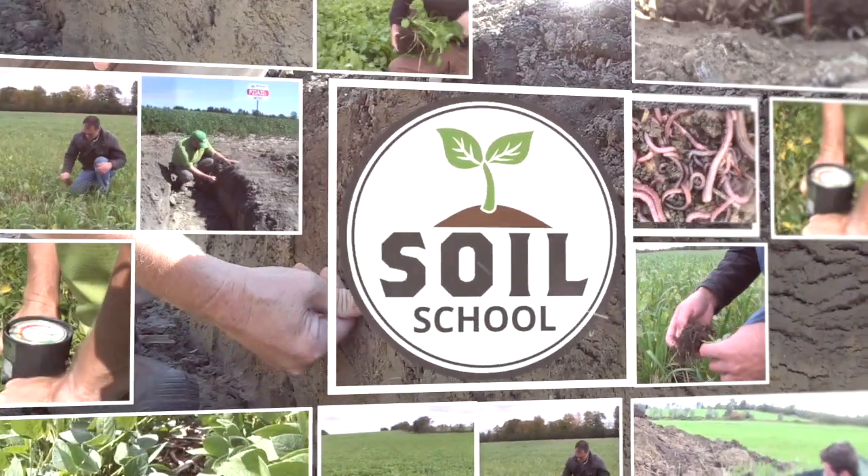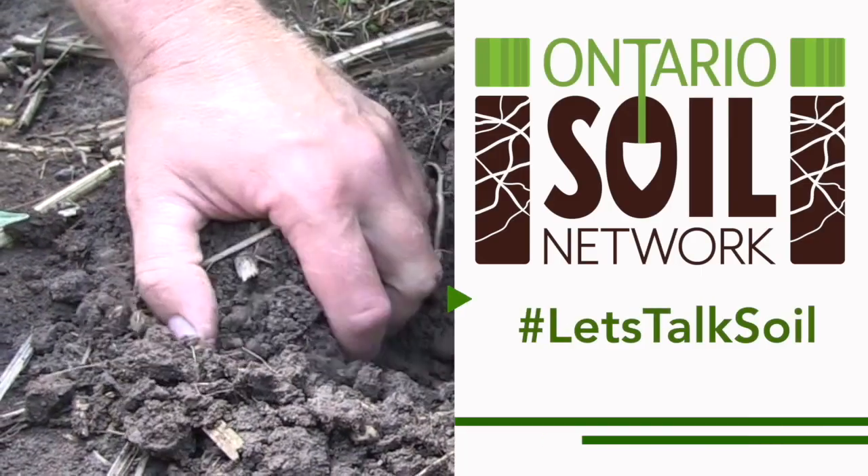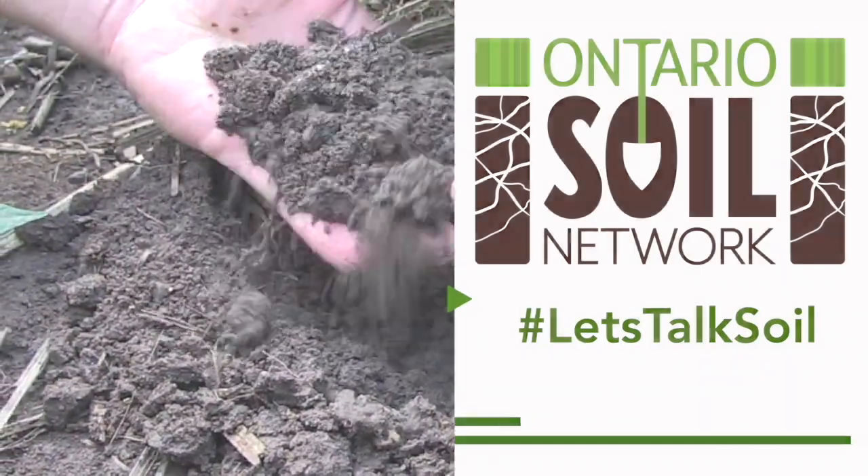Soil School on RealAgriculture.com is brought to you by the Ontario Soil Network. Bernard Tobin here for RealAgriculture.com. Today we're talking soil with Carol Brubaker here at his farm near Arthur, Ontario.